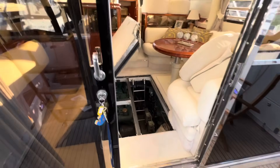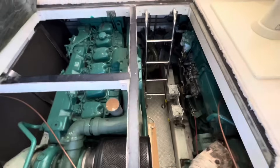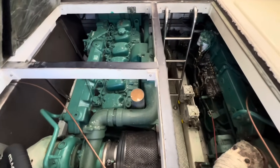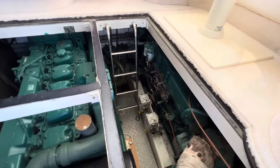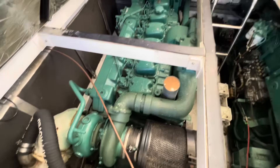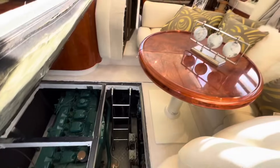Engines — we've got a Volvo Penta pair of TAMD122s, 610 horsepower each on shafts. Look at all the space you've got in there to access the engines. This panel will also come up if you want to move the table so you can get in about that engine as well. There is loads of space in there. We went through a big service only a few hours ago, and for a boat of this size you really do need the grunt.